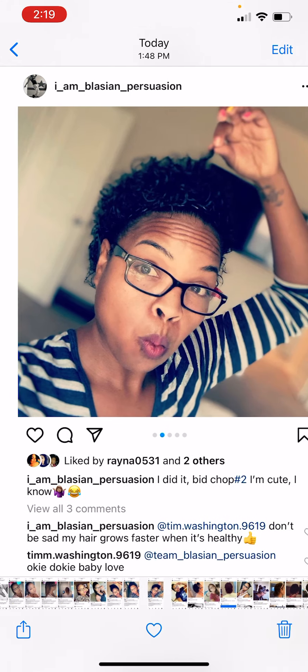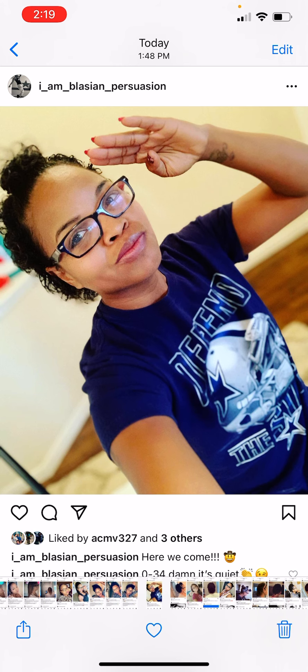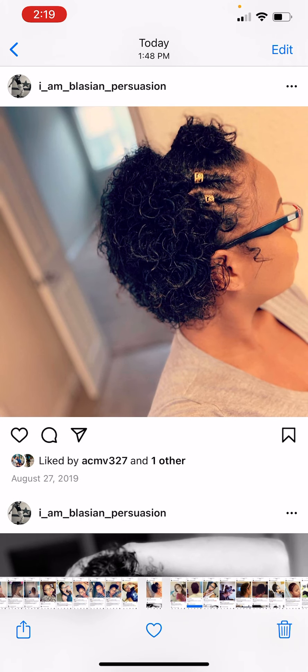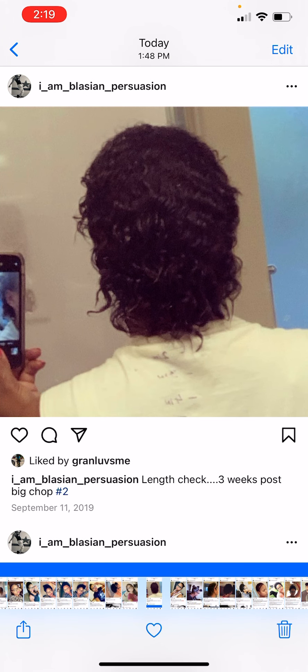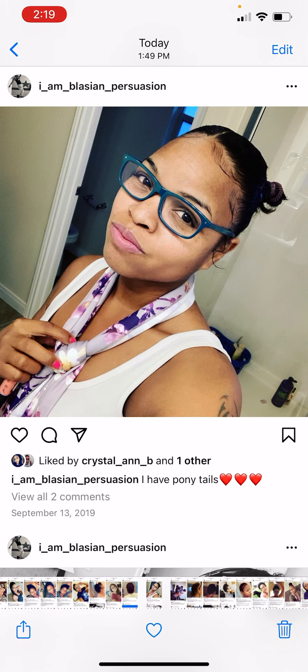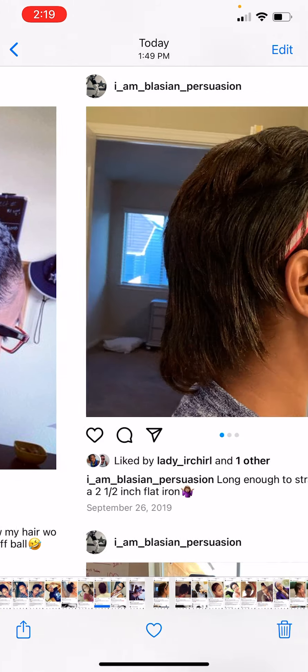I liked it short — I liked the curl pattern I had. I started wearing wigs in September. This was the length I got to by September — a month later. As soon as I was able to put it in ponytails, I put it in ponytails. I cut it August 19th, and about a month later — September 23rd — I was able to pull it back into a ponytail, which I could not do when I first cut it.